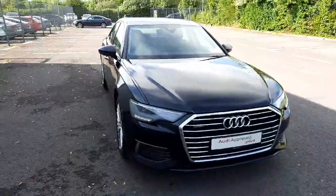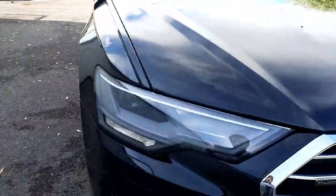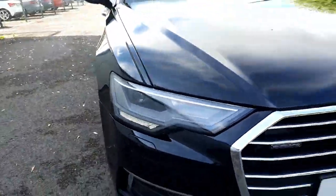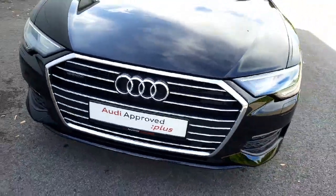The car, as you can see, is finished in this lovely brilliant black gloss colour. At the front here we have full LED front headlights and lovely chrome all the way around the single-frame grille.